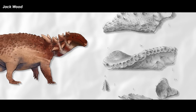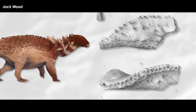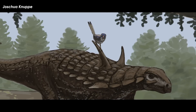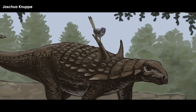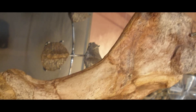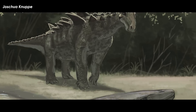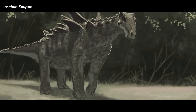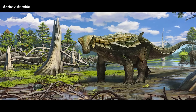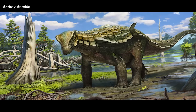You've got Sarcolestes from the Oxford Clay, represented by some teeth and a jaw. There is Struthiosaurus from Austria, Romania, France, and Hungary, mostly based on very fragmentary and near indeterminate material, though some better partial skeletons have been found in the 150 or so years since its discovery. There's Hungarosaurus from Hungary, known from a fairly good but still relatively fragmentary skeleton and three other specimens. Probably one of the best true ankylosaurs from Europe is the Spanish Europelta, known for most of the skeleton.